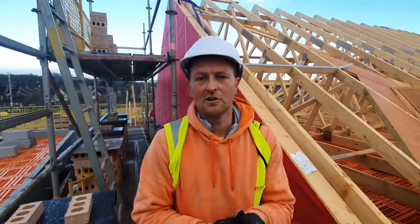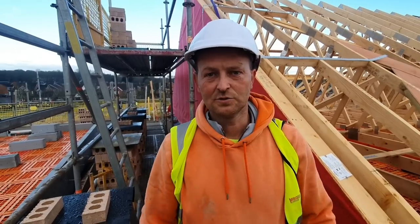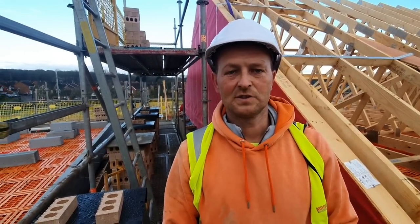Hi everyone, I'm Changi, welcome back to the channel. Ozzy is behind the camera as usual. Let's address some of the comments made from last week's videos.